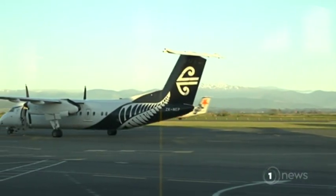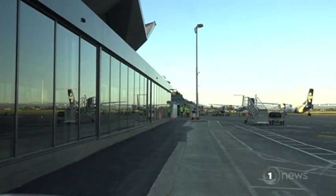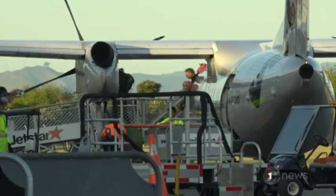It's Destination Nelson, but with a slight change to this morning's flight plan, passengers directed to a brand new terminal with a waiting welcome party.